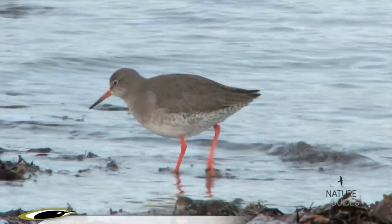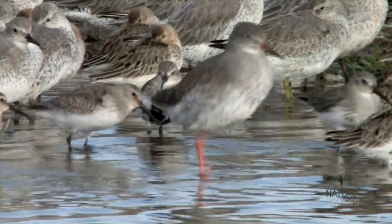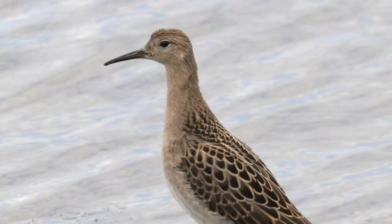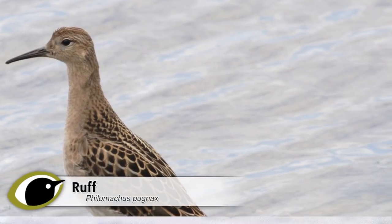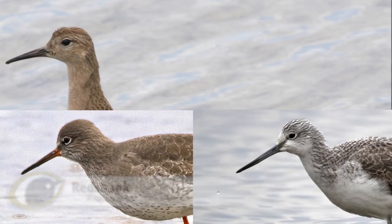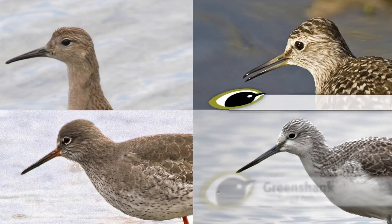Take every opportunity to study Ruff alongside other waders. Compared to Redshank, Ruff is larger bodied and smaller headed, with a shorter bill. The bill is slightly down-curved, which not only differs from Redshank, but also all the other shanks and Tringa sandpipers, including Wood Sandpiper.